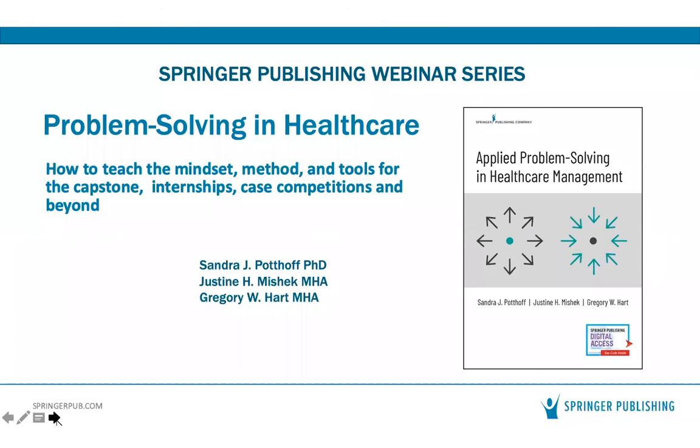My name is David D'Adana, and I am the senior editor responsible for the health administration and public health publishing programs here at Springer Publishing. Springer Publishing Company is an independent publisher known for innovative textbooks, professional references, and clinical products in the fields of nursing, behavioral and health sciences, and medicine.